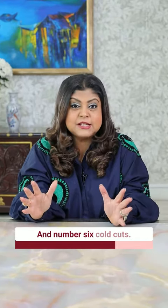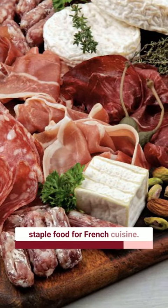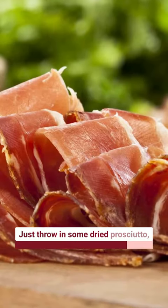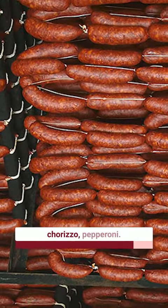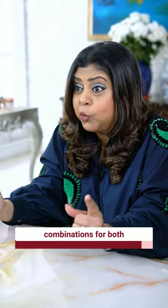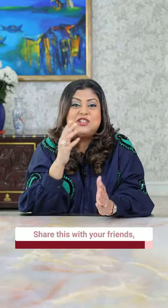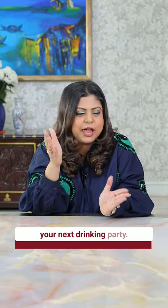And number six: cold cuts. Charcuterie has long been a staple of French cuisine. Just throw in some dried prosciutto, spicy sausages, chorizo, and pepperoni. All of these work as really flavorful combinations for both wine and whiskey. Cheers! Share this with your friends and together you can plan your next drinking party.